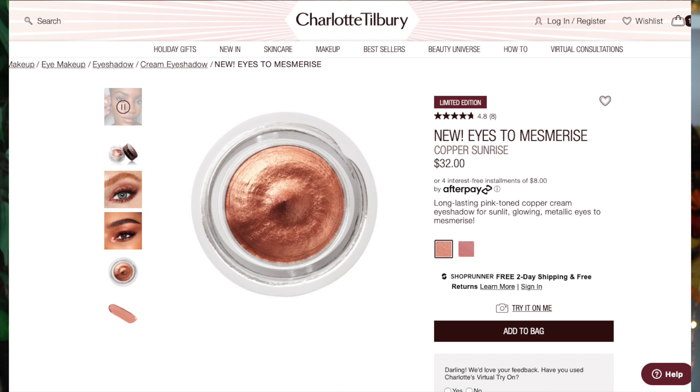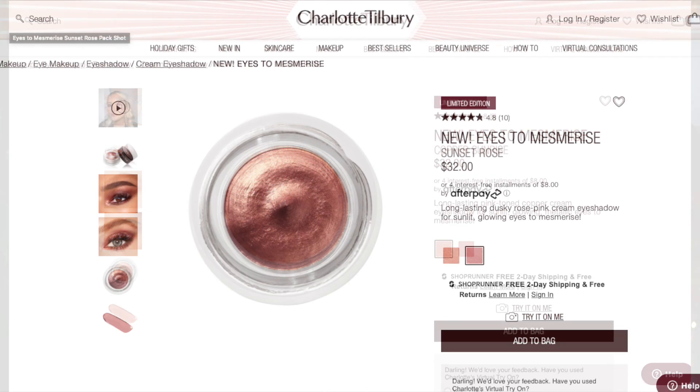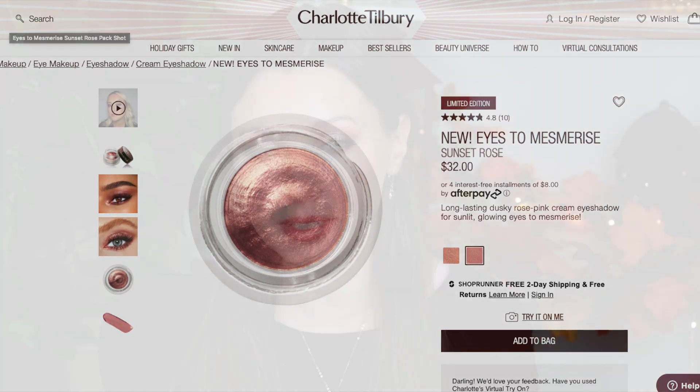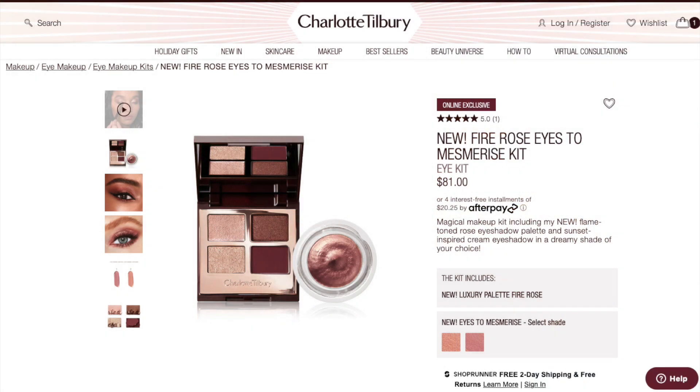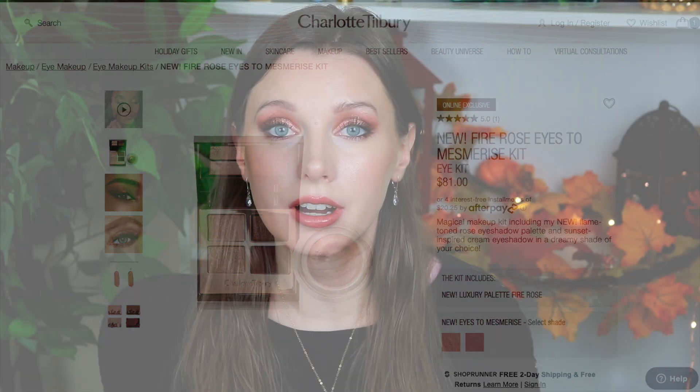The Eyes to Mesmerize gives a one-and-done sort of eye look. The eyeshadow palette retails for $53 and the Eyes to Mesmerize retails for $32. There are two shades — I only got Copper Sunrise, but there's also Sunset Rose. You can get them as a kit, choosing which Eyes to Mesmerize you want with the palette for $81, saving a few dollars.